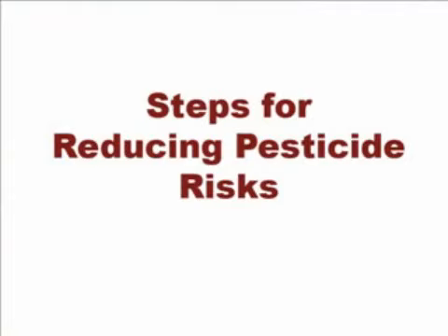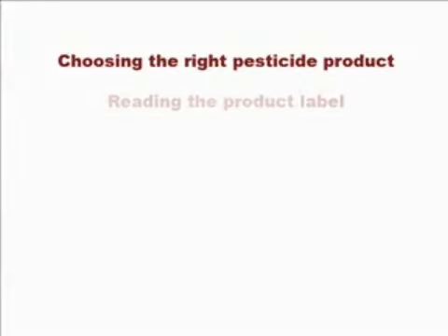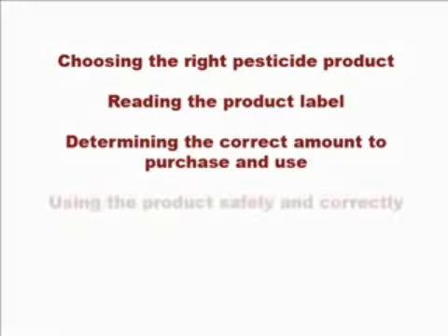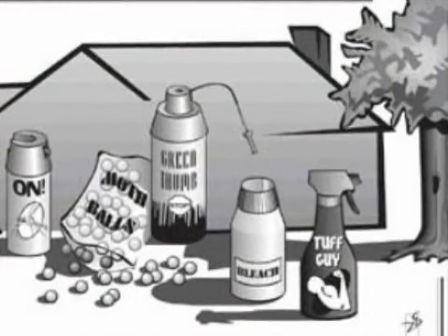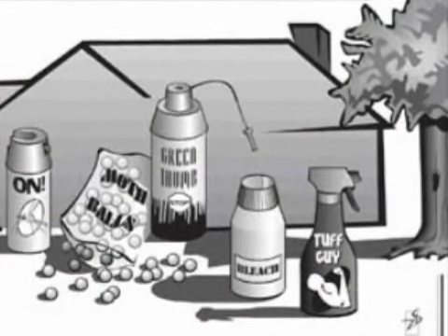The basic steps in reducing pesticide risks include choosing the right pesticide product, reading the product label, determining the correct amount to purchase and use, using the product safely and correctly, and storing and disposing of pesticides properly. One of the greatest causes of pesticide exposure to humans and the environment is the use of pesticides in and around the home. Improper pesticide storage and disposal can also be hazardous to human health and the environment. The following safety recommendations can help limit the potential for harmful situations.